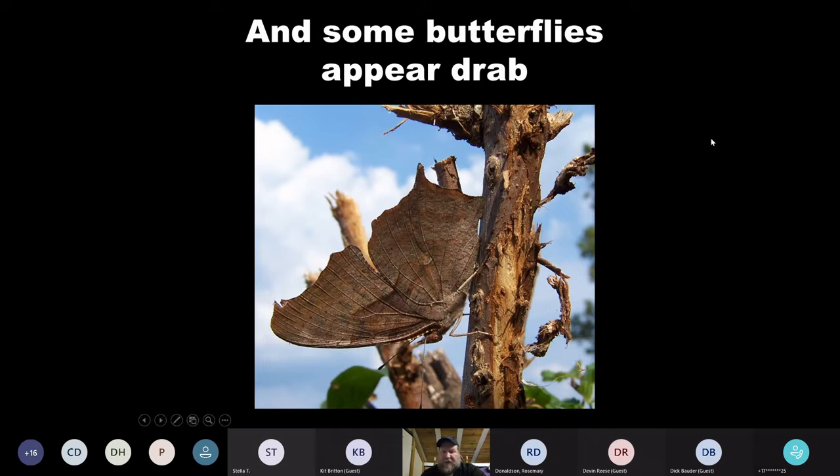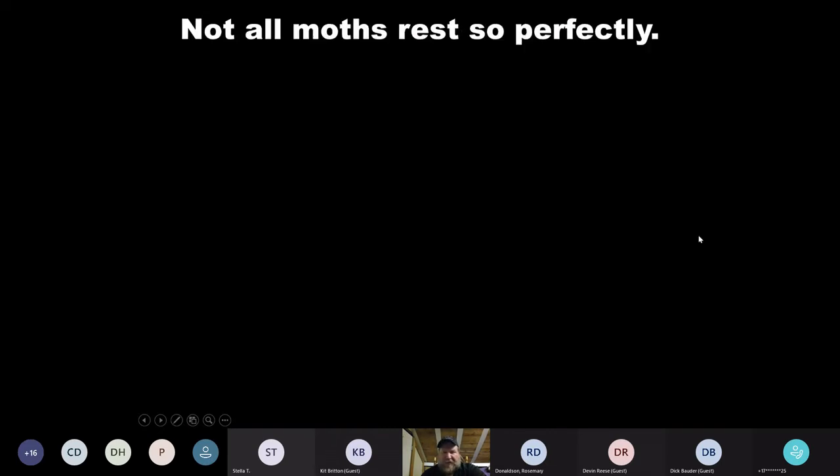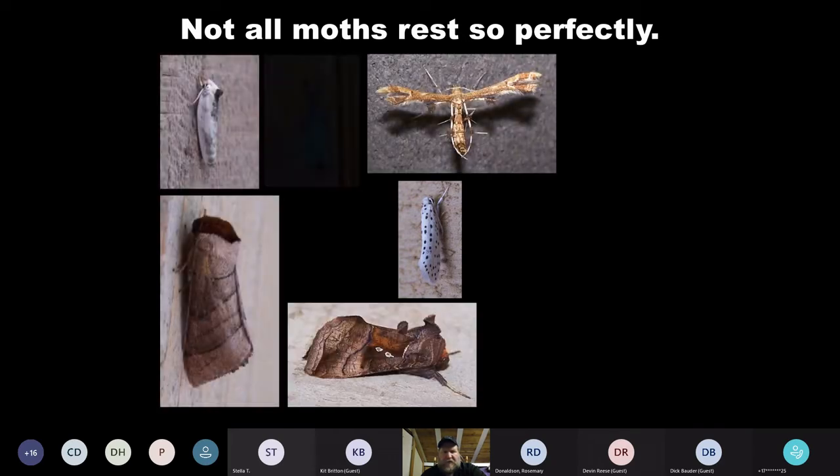Almost all the moths and butterflies I'm showing in this PowerPoint are ones from Northern Virginia, maybe Maryland — all within our region and easily able to be found. Wings typically rest on the side for moths — this is a tulip tree beauty — and wings rest together and upright for butterflies — this is a great spangled fritillary. But again, moths just don't read the books, so you'll find some really interesting poses for a lot of them.